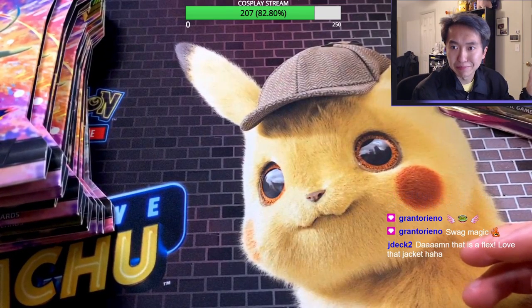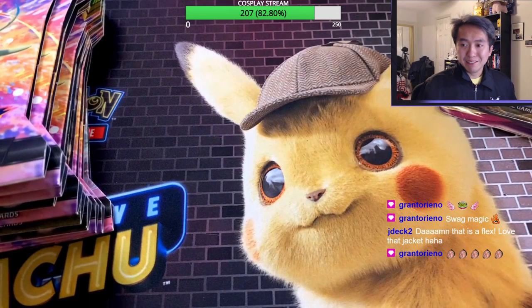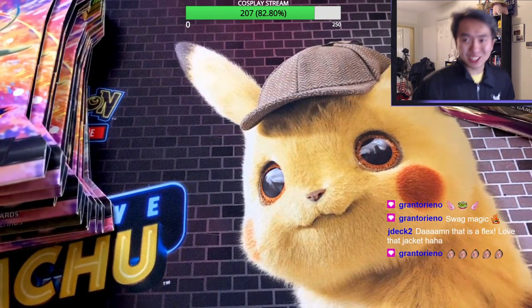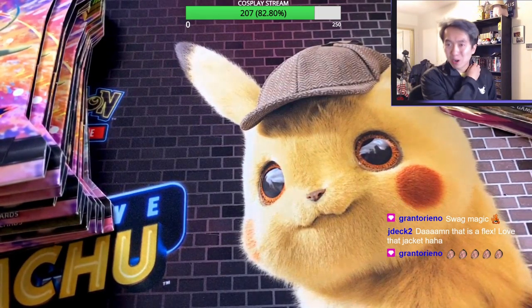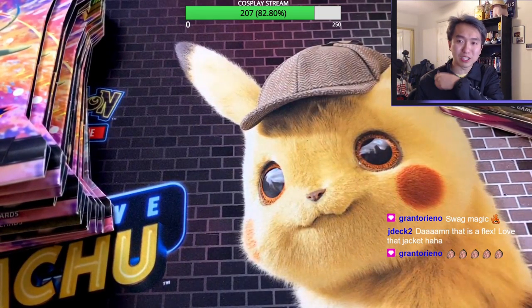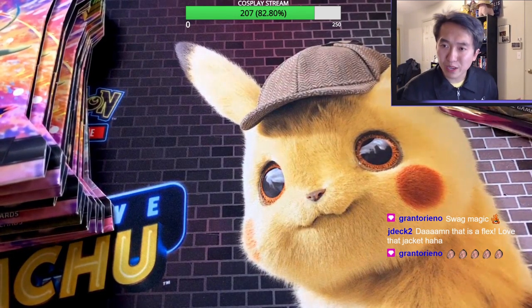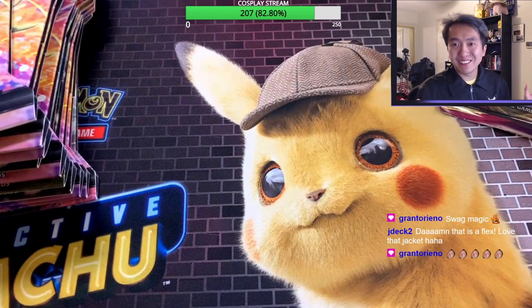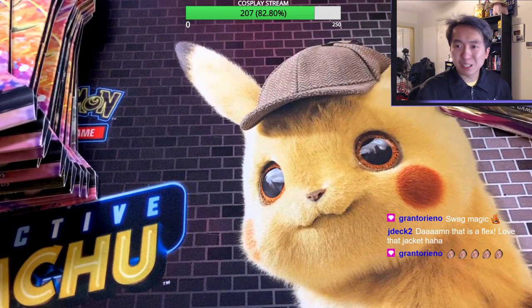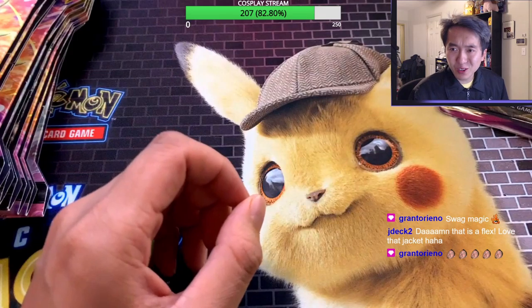Plus seven — we actually have 17 packs total, not 20. The jacket is so nice, guys — it's a drip jacket, you want to wear it, walk around and show it off. It's got that drip energy you need when you're opening these packs. I'm excited — tonight's gonna be a great night opening these packs.